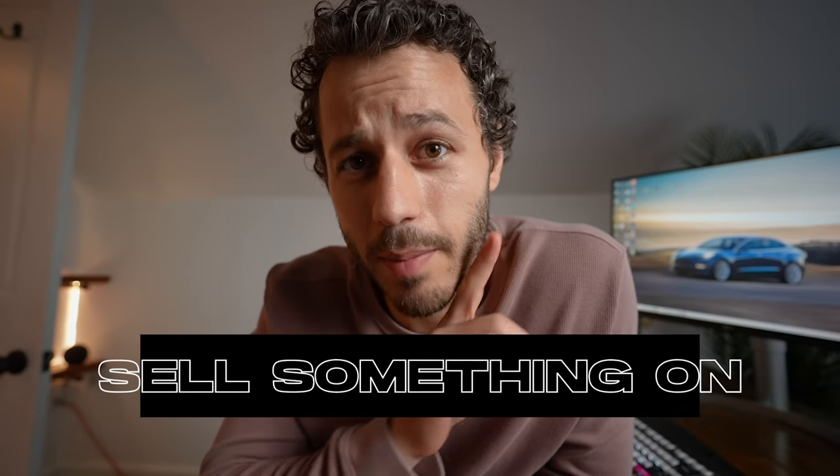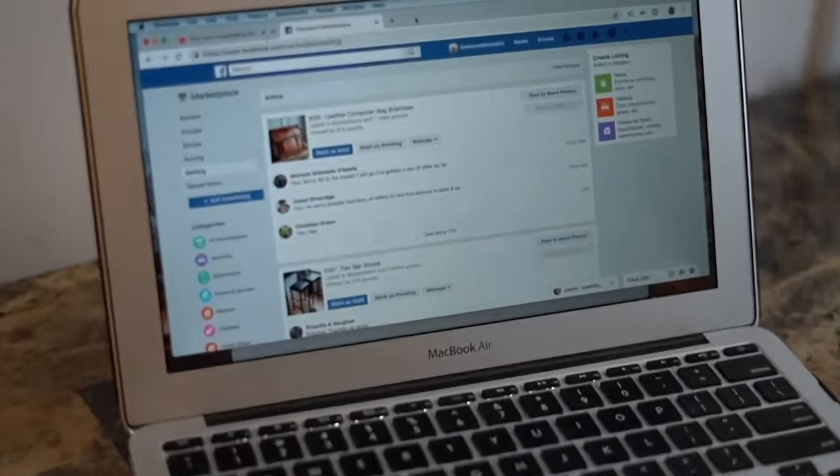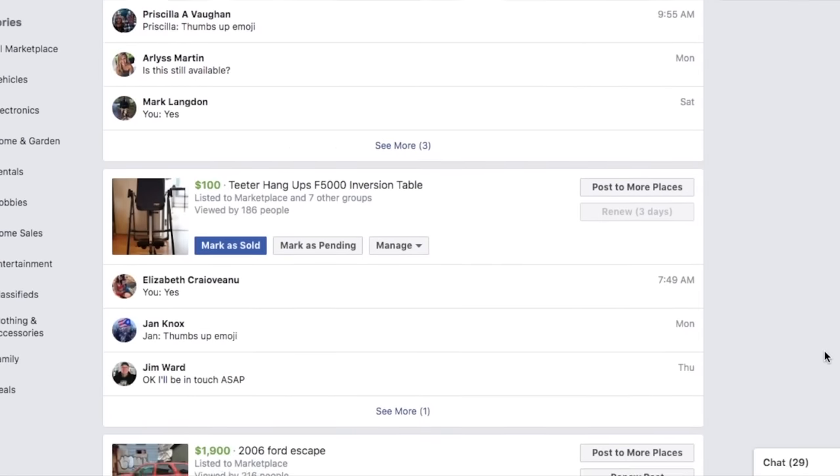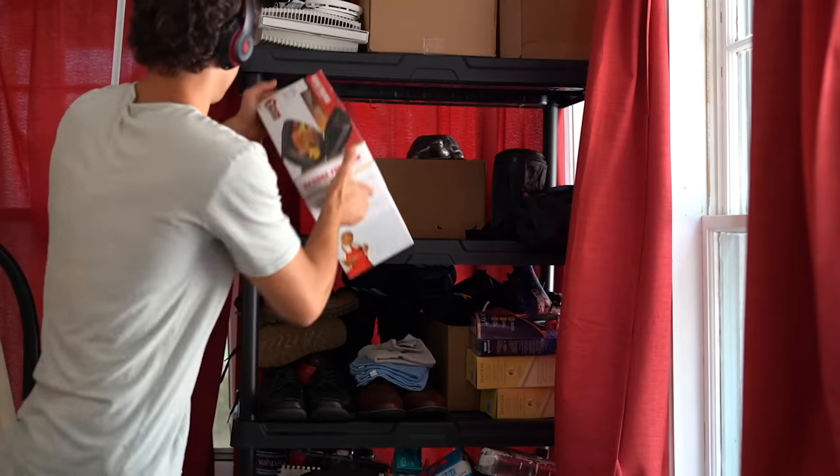Sell something on Facebook Marketplace. This is super addictive — I've made over a thousand dollars selling stuff around my house there. Take a few minutes, go around your house, find something you don't use anymore, and list it. Make that a habit. It's the best place to sell over Craigslist or anything like that. You sell it, that thing's gone forever — it's one less thing to worry about and you have money you can use for more useful things.